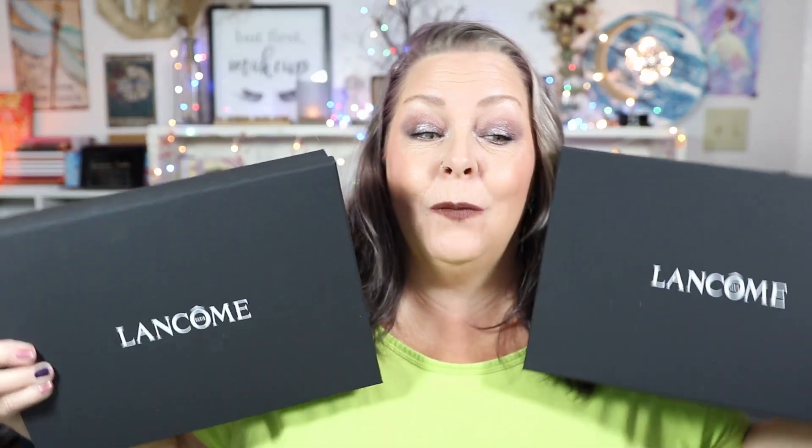It's another edition of 'What's on the Porch' and I am so excited — y'all are not gonna believe what I got. I got two, two, not one but two gift boxes from Lancôme! Let's open them up and see what I got. Hey howdy hey y'all, Leanna here. I could not believe that I got two boxes — I'm shocked that I got one, but holy cow I got two.